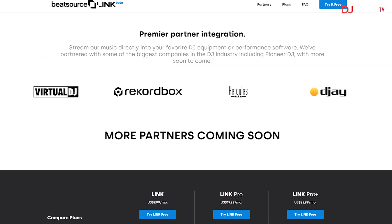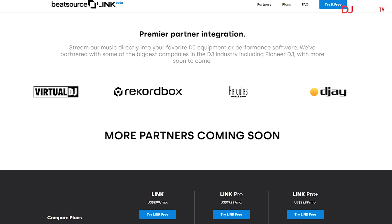Luckily, with BeatSource Link you can use BeatSource as your streaming music source for your DJ software. Currently BeatSource works with Algorithm DJ, D-Juice by Hercules, Virtual DJ, RecordBox, and more partners will follow soon.